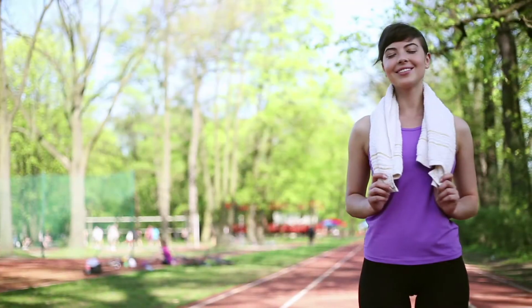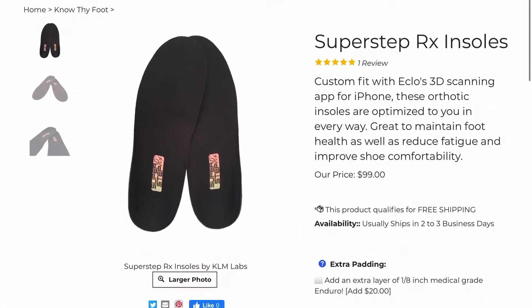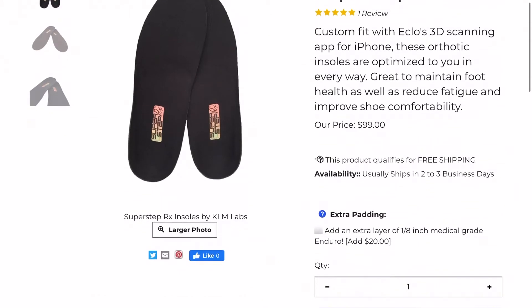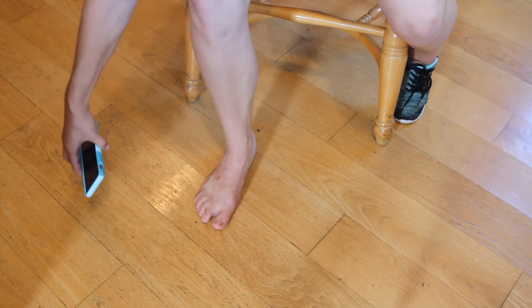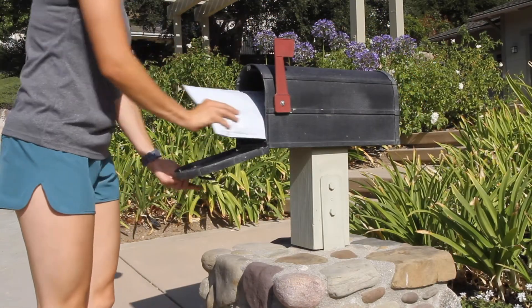And now, you can order custom fit orthotics directly from KLM online. After purchasing KLM's SuperStep RX insoles, register with ECLO and download the foot scanning application for iPhone 6S or later. Complete your account profile, scan your feet, and KLM Labs will custom fit and optimize the orthotic insoles unique to you.